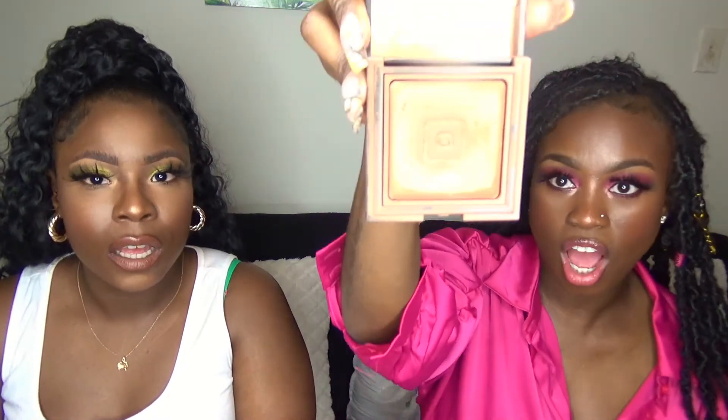My favorite powder ever as a brown skin girl is the Laura Mercier Candle Glow Powder — it's a sheer perfecting powder, and I get shade number six. As you can see it's almost gone. It kind of reminds me of MAC Mineralize Skin Finish. It's $38, a little steep, but it's worth it. I've probably had this for a year, and a little goes a long way.